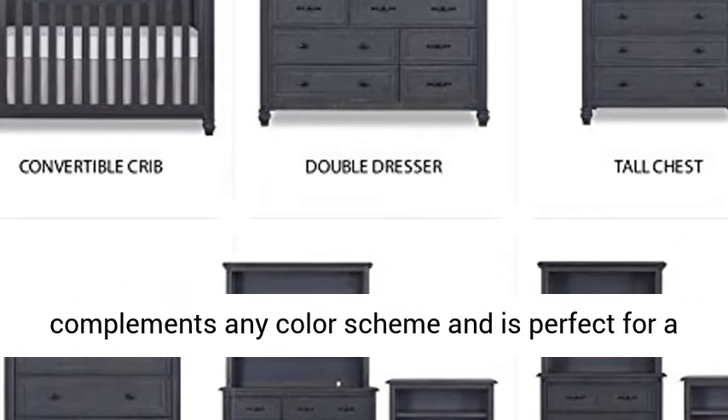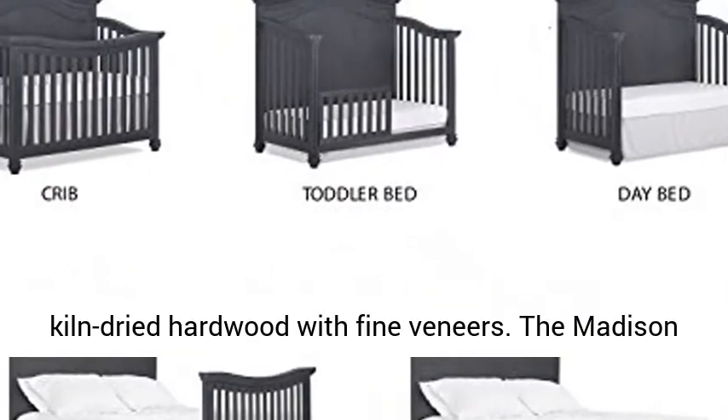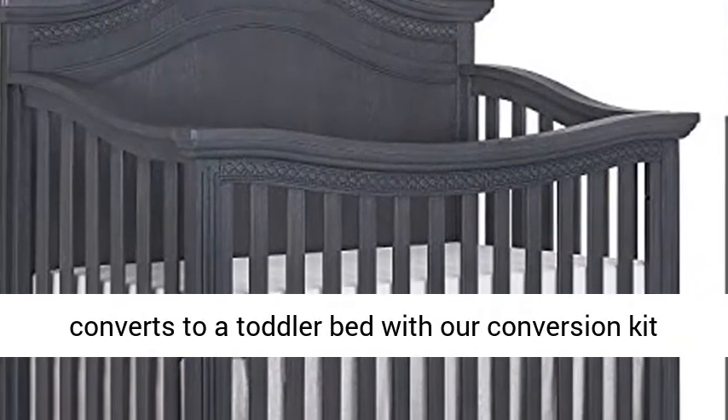The Madison is available in an antique mist finish that complements any color scheme and is perfect for a boy or girl nursery. The crib is crafted out of kiln-dried hardwood with fine veneers.